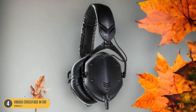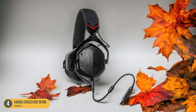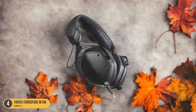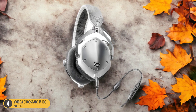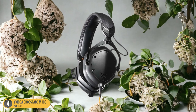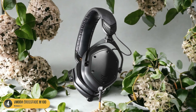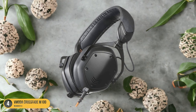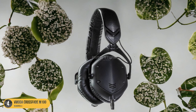Not only do the V-Moda Crossfade M100 headphones excel in delivering bass-heavy tracks, but they also maintain clarity across the entire frequency range. The mids and highs are crisp and detailed, allowing the vocals to shine through without getting overshadowed by the bass. In terms of design, these headphones are both stylish and durable — the metal frame and sturdy hinges make them ideal for on-the-go listening, while the customizable shields add a personalized touch. Overall, the V-Moda Crossfade M100 headphones offer a perfect blend of bass emphasis and overall sound quality, making them a must-have for any rap music lover.